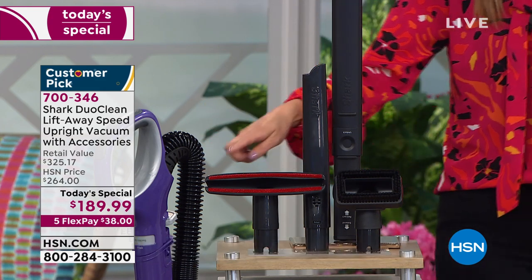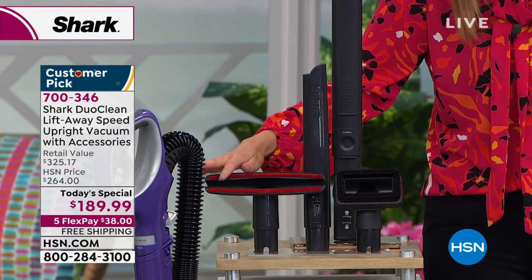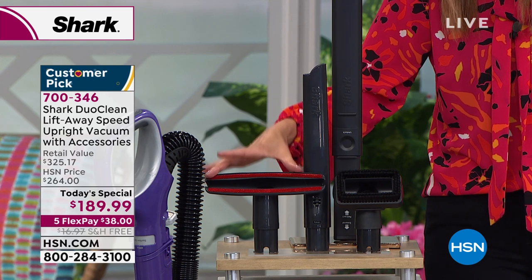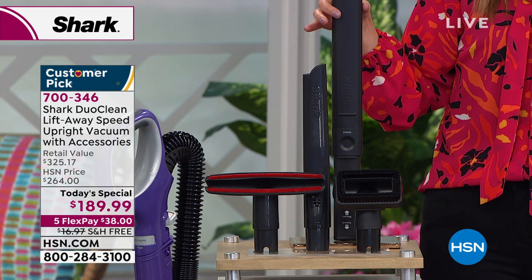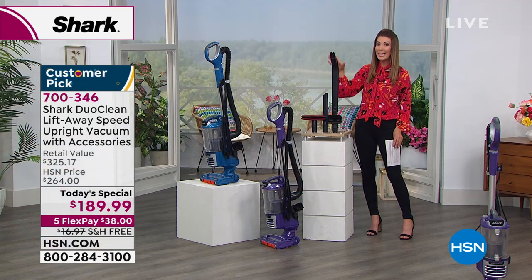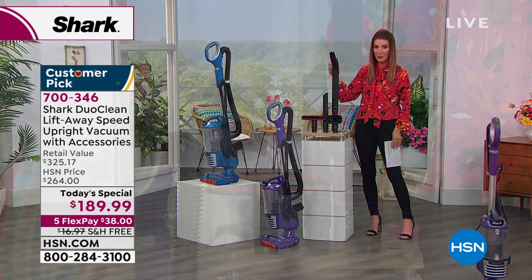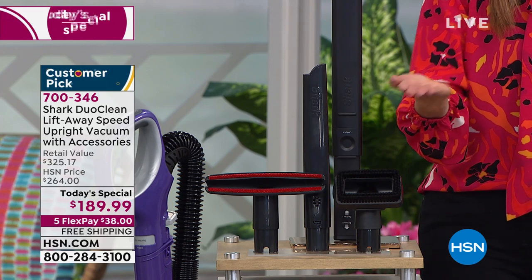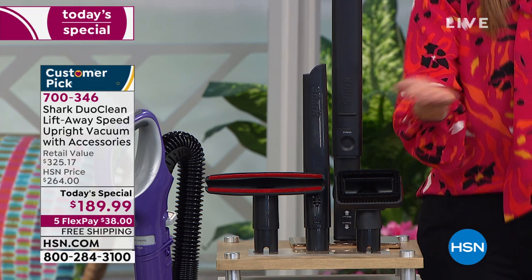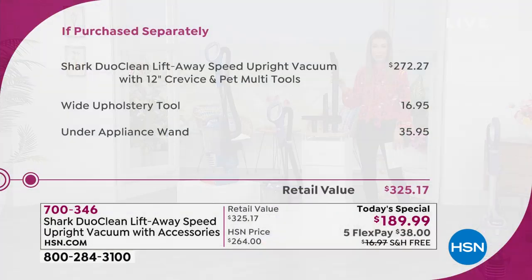Here is that fabulous upholstery tool — that's an additional value that usually does not come with any Shark vacuum. It's extra-wide to do a deep clean on all your upholstery. And this is my favorite tool right here: it's called the under-appliance wand. This is another additional value you'd have to pay extra for — it's a wand that goes underneath like an extra-long arm under all your appliances, from your dishwasher to your refrigerator to the washer and dryer.